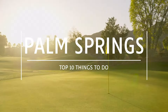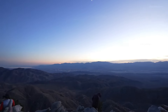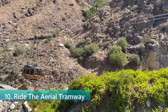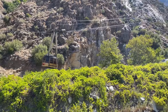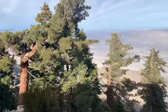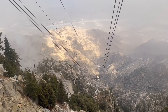Greetings! There are two bonus fun facts waiting for you at different moments in this video, so be sure to watch to the end. Number 10 on our list is the Palm Springs Aerial Tramway, the world's largest rotating tram car. This breathtaking journey takes visitors from the desert floor to the San Jacinto Peak, offering panoramic views of the Coachella Valley. At the mountain station you can enjoy hiking, dining, and simply taking in the stunning scenery.